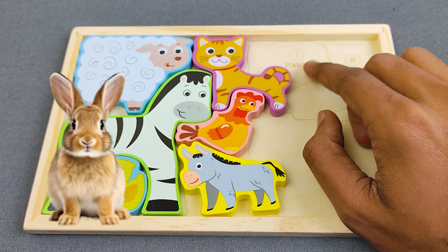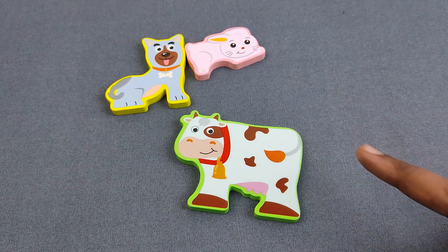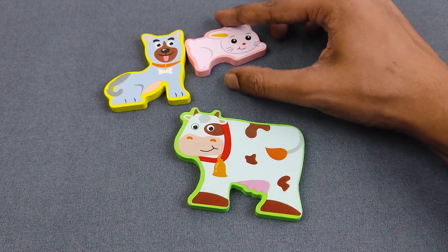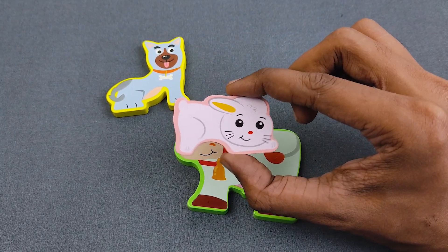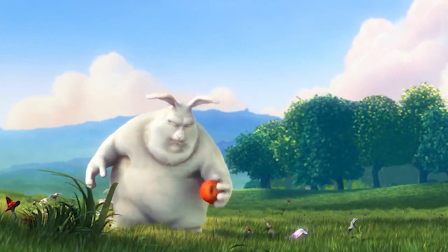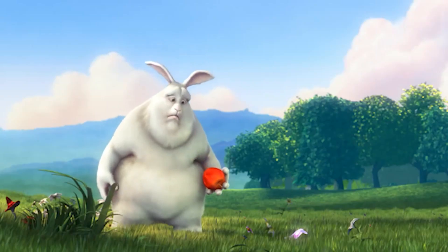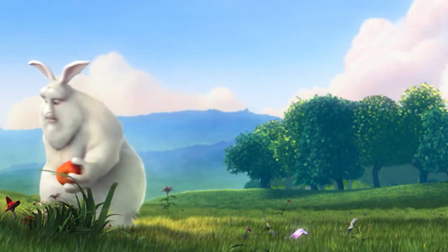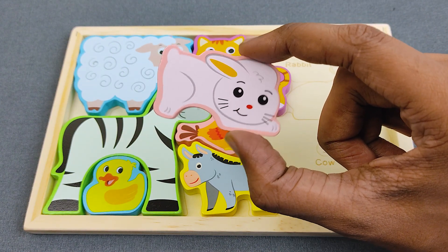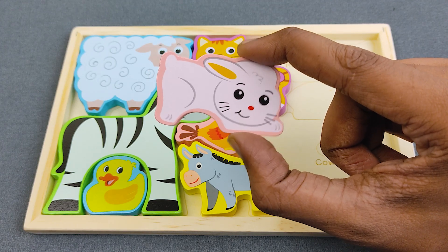Let's find number seven. Number seven is rabbit. Can you say, guys, what is the rabbit? Oh nice, it's here! Rabbit. Wow, it's a beautiful rabbit. And can you say, guys, what is the color? Yes, it's color white!